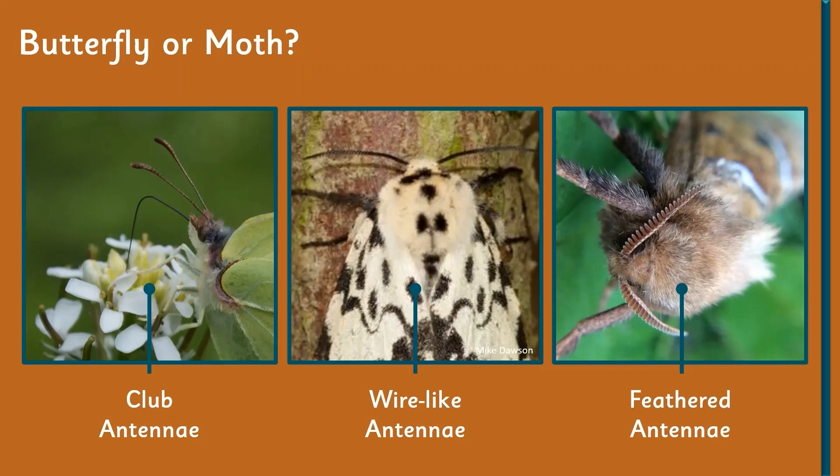It's actually not clear cut — it's something scientists have debated for a long time — but one surefire way is to look at the antenna. If you look at the antenna of a butterfly, you'll see that it's got a club-type antenna that looks a little bit like half an earbud. If you look at the antenna of moths, they've either got a wire-like antenna.